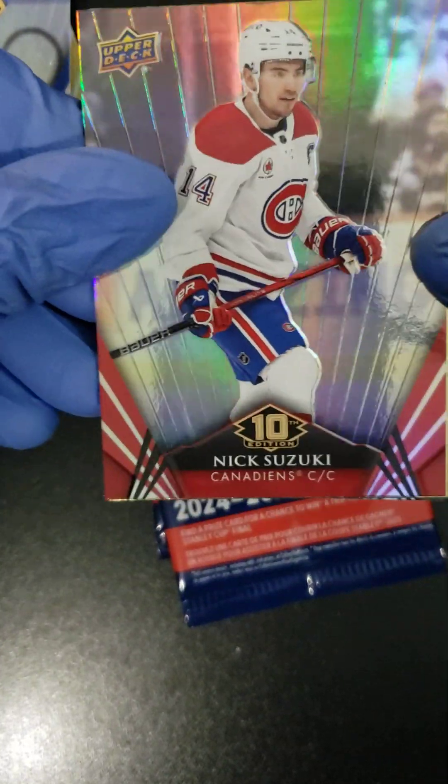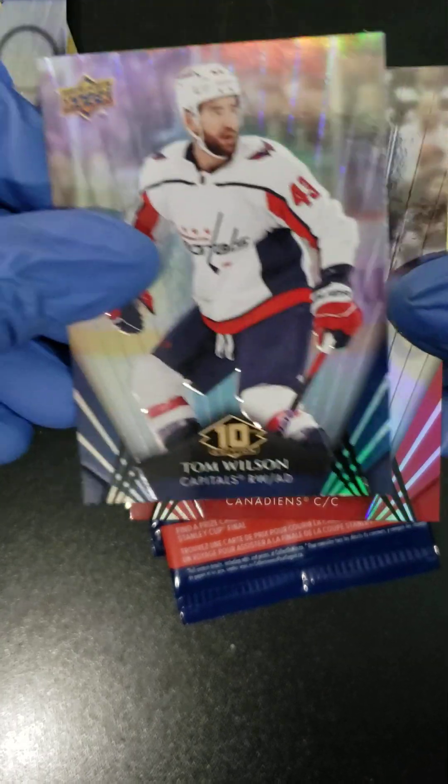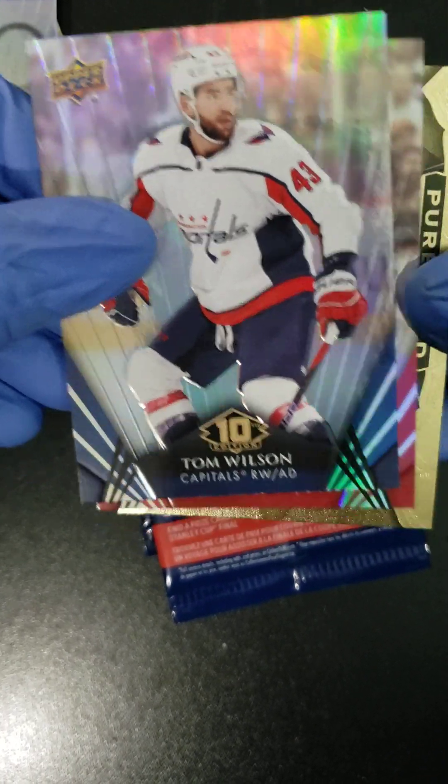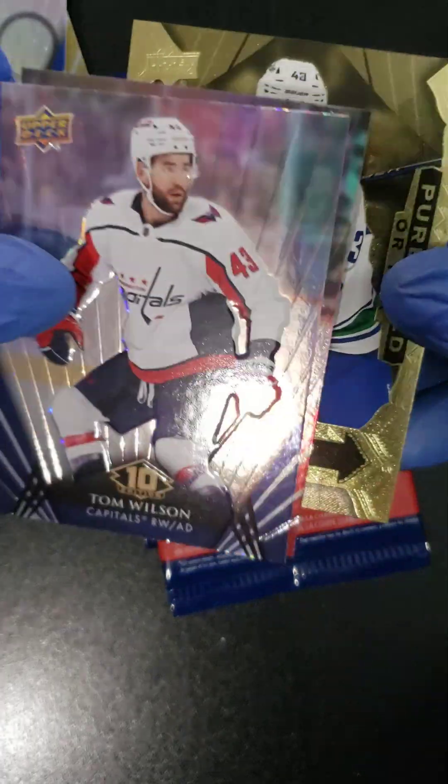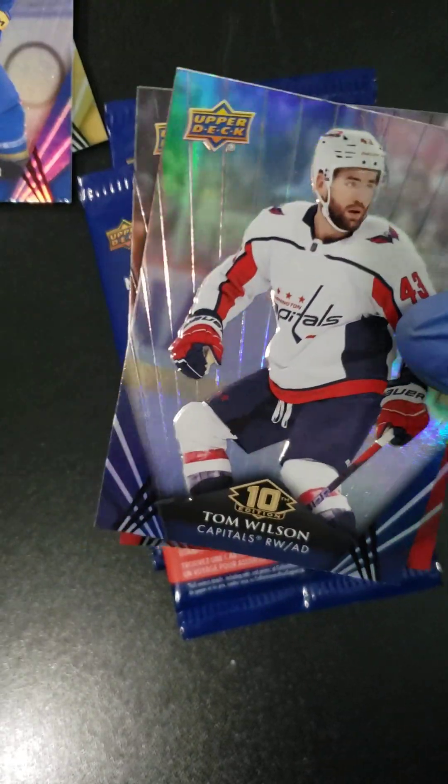Looks like we've got a Pure Gold coming. We got a Nick Suzuki, a Tom Wilson, and the Pure Gold is a Quinn Hughes. Another Pure Gold — one in seven packs.